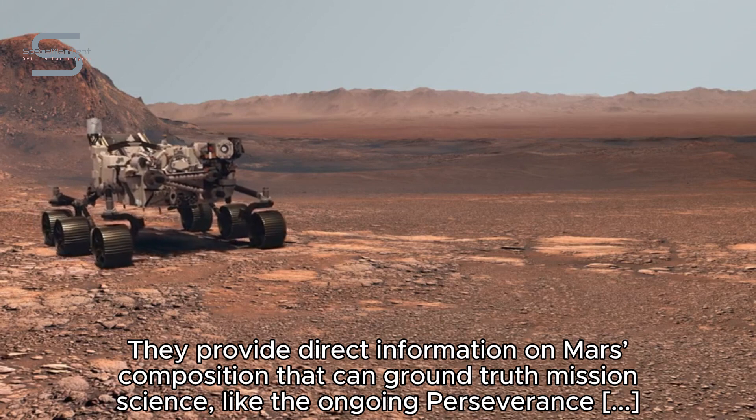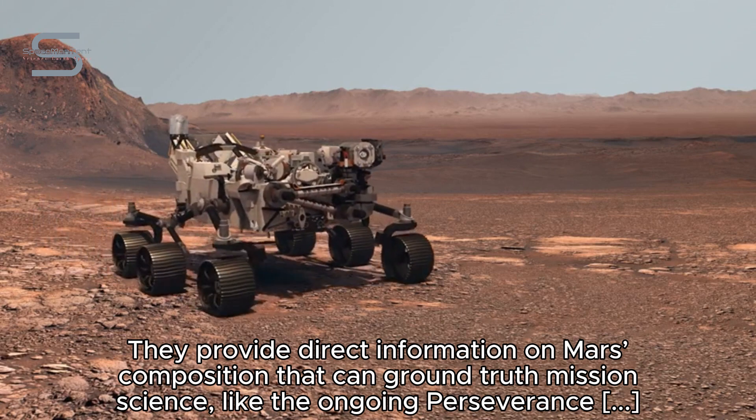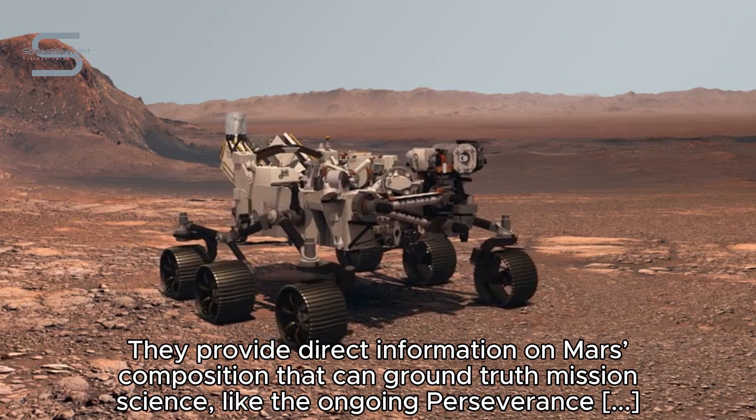They provide direct information on Mars composition that can ground truth mission science, like the ongoing Perseverance rover operations taking place there.